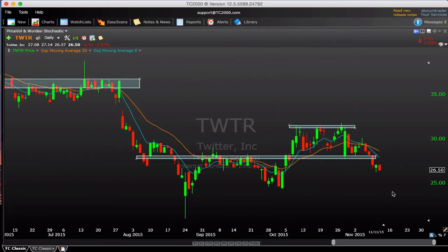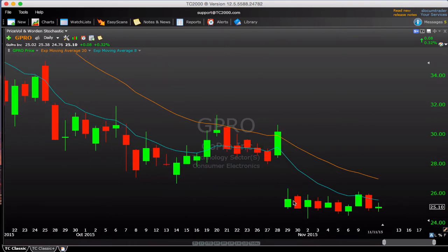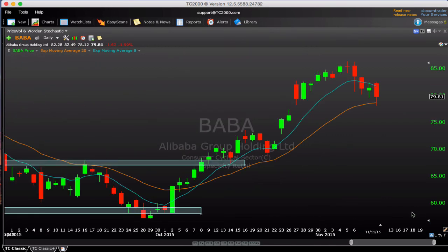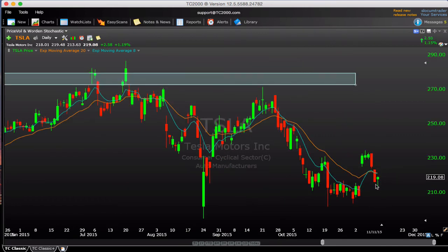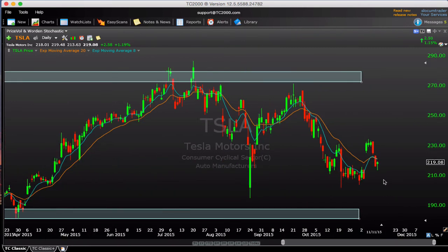Twitter is not constructive, down 2%, broke through the support level around $28, below the fast moving averages, in the penalty box — vulnerable to heading down toward the $25 lows. GoPro is just hanging out figuring out its next move after the earnings gap down, moving sideways tight — key levels are around $24.60 and $26. Alibaba was weak today, down 2%, but given the move it's had, the pullback is healthy; still above some fast moving averages. Tesla had a bit of a recovery today — was selling off, reversed, closed near the highs, constructive, but still just in this long-term range. Not too interesting one way or the other.